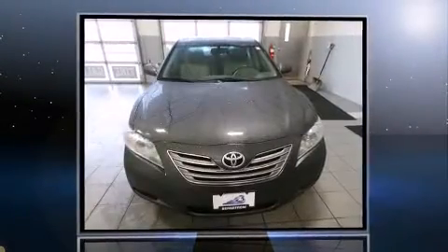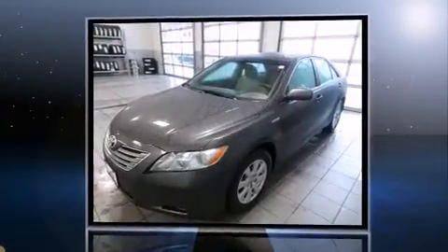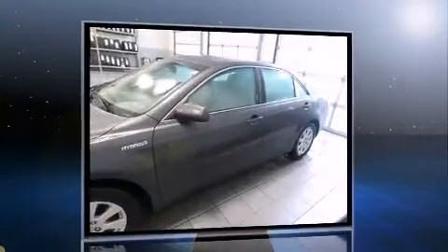The 2009 Toyota Camry Hybrid. This four-door, five-passenger sedan still has fewer than 30,000 miles. It features a front-wheel drive platform, an automatic transmission, and a 2.4-liter four-cylinder engine.